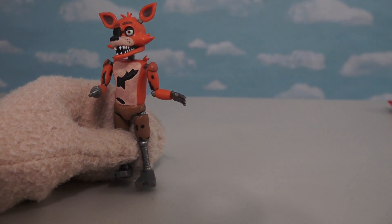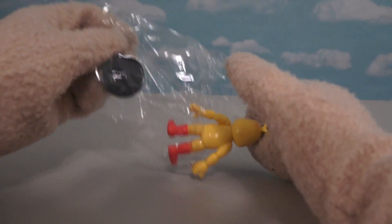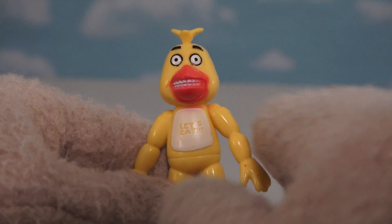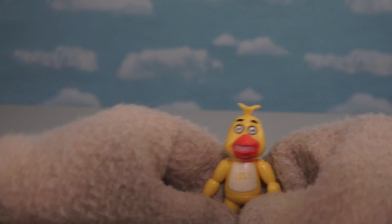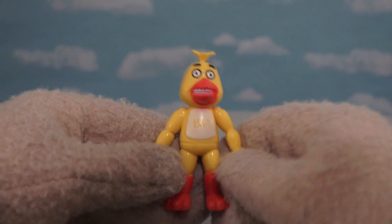F for no effort! After that last figure, I don't know how they can mess up anymore! Oh, look at that face — that's supposed to be Chica? That's the weirdest looking smile I've ever seen! Chica's supposed to look like this! Not that! I mean, they did give her the bib, but other than that — thanks for nothing!